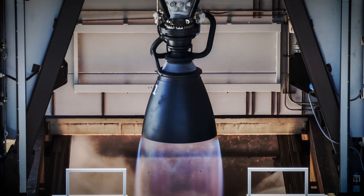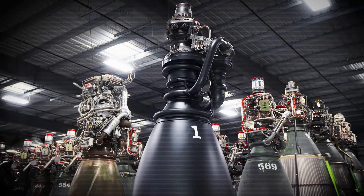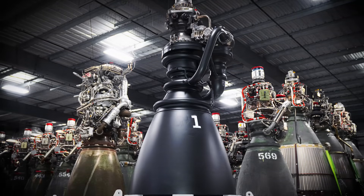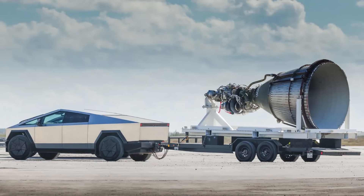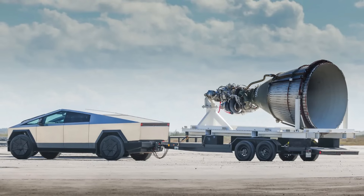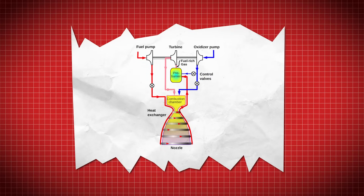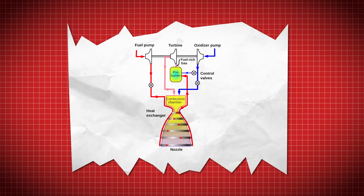No revolution begins fully formed. The Raptor engine, with all its radical innovations and record-shattering numbers, started its life as something much more humble — a question: could there be a better way to build a rocket engine? Not just marginally better, but fundamentally different? That question began taking shape around 2009, when SpaceX started sketching out a high-performance engine concept built around a staged combustion cycle.